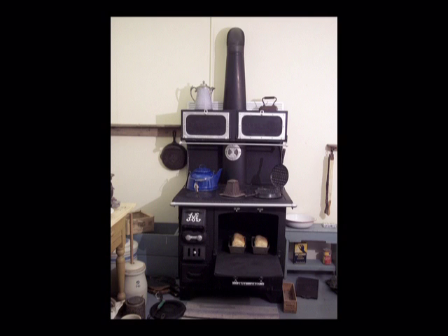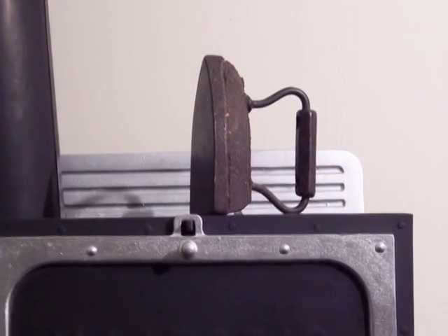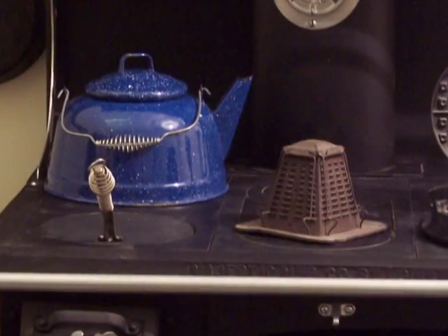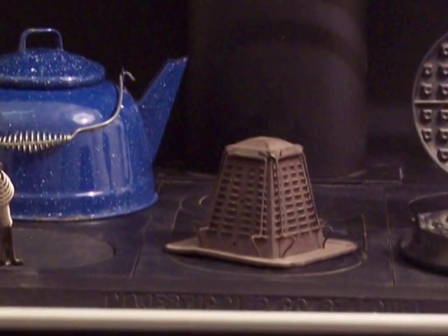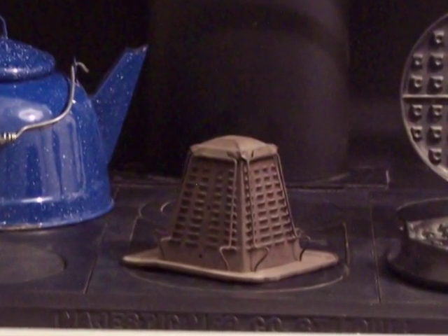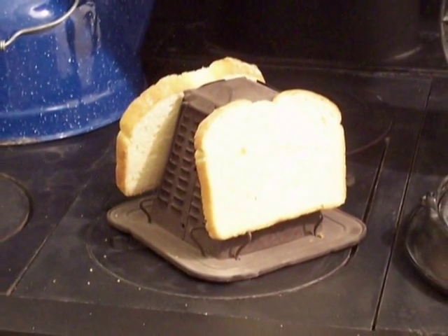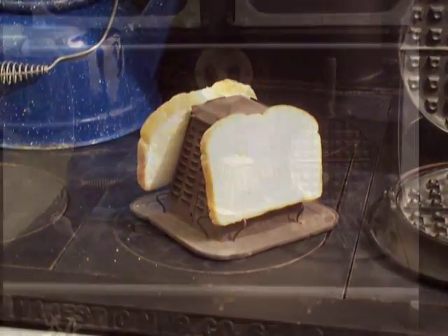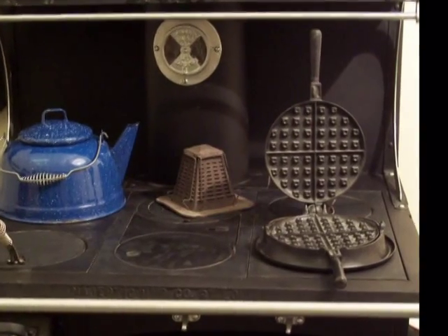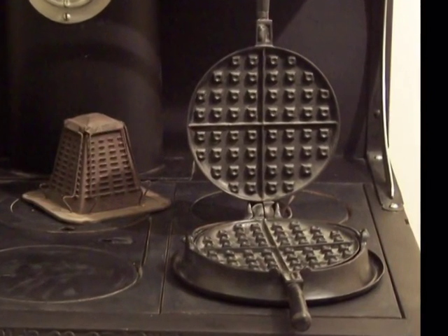Here are more things in this kitchen that are different from what you may see today. Look at the stove closely. On top of it, there is an iron. It's sitting on the stove because it has to be heated on the stove to work. In the middle of the stove's warming shelf, there is an appliance in the shape of a triangle. Does your toaster at home have to be heated on the stove to work? Yes, this is a toaster. It holds four pieces of bread, and the heat of the stove toasts it — you had to watch the bread closely or it would burn. Here's something else: check out the waffle iron. Does your mom have one like this, or does she have one that has to be plugged into an electrical socket?